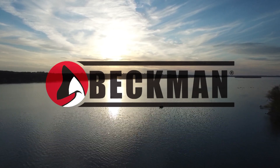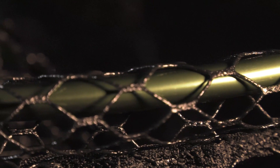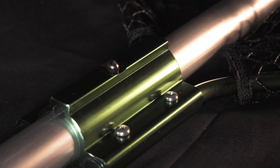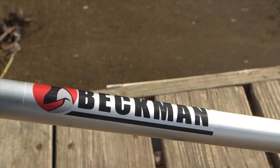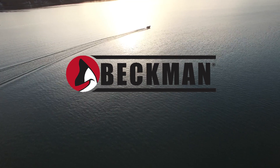Beckman Nets are back, and that's going to make lots of fishermen very happy. Beckman Nets are the best for both the fishermen and the fish. Beckman's coated nets are fish-friendly to ensure the safe release of fish. Beckman Nets come in handle lengths up to nine feet, and the one-piece yoke is incredibly durable, while the quick-connect channel allows for an ultra-fast connection of the handle to the yoke. If you need a new net and you don't have a Beckman, then you need a new net. Check them out at participating fishing tackle dealers.